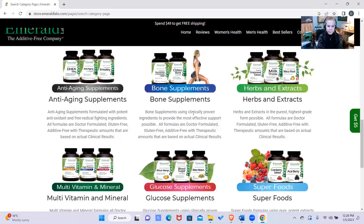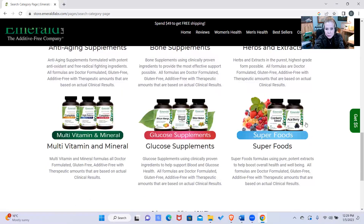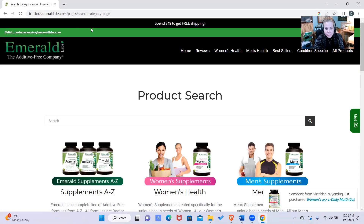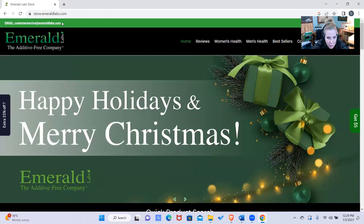I'm on emeraldlabs.com right now — you can see it on YouTube, I'm doing a screen share. We have bone supplements, herbs and extracts, allergy wellness products, heart supplements, multivitamins, multi-minerals, and even superfoods like acai berry and cranberry extract — all gluten-free and additive-free. You can purchase directly from emeraldlabs.com, or call them at 800-436-4366.